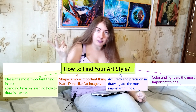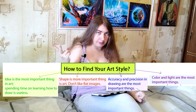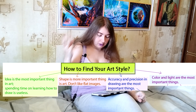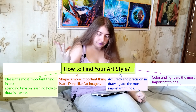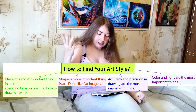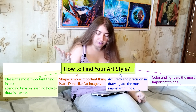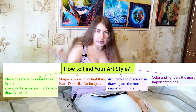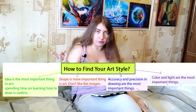Second option: the most important thing in art for you is shape and you don't like flat images. Third: the most important thing for you is accuracy and precision in drawing. And the fourth option: color and light are the most important things for you in art.